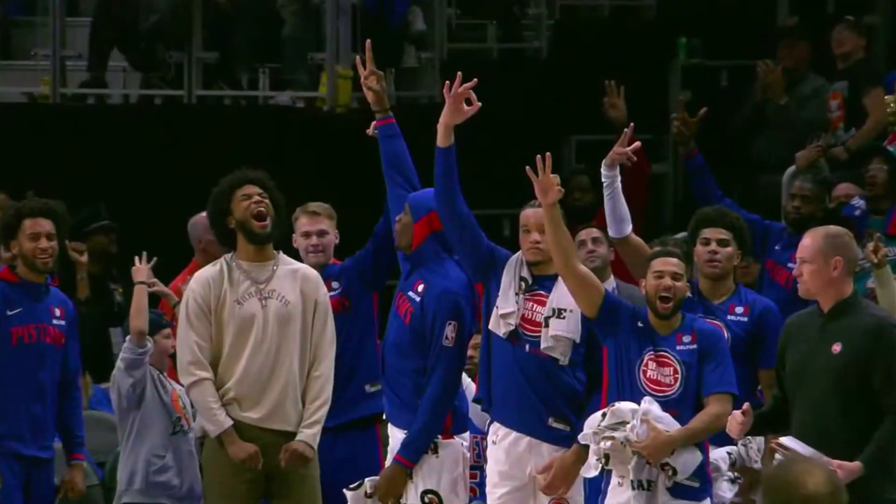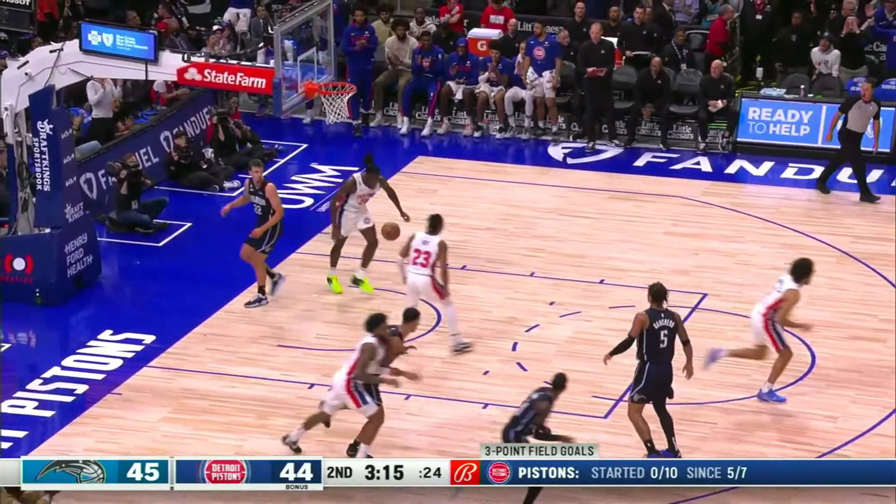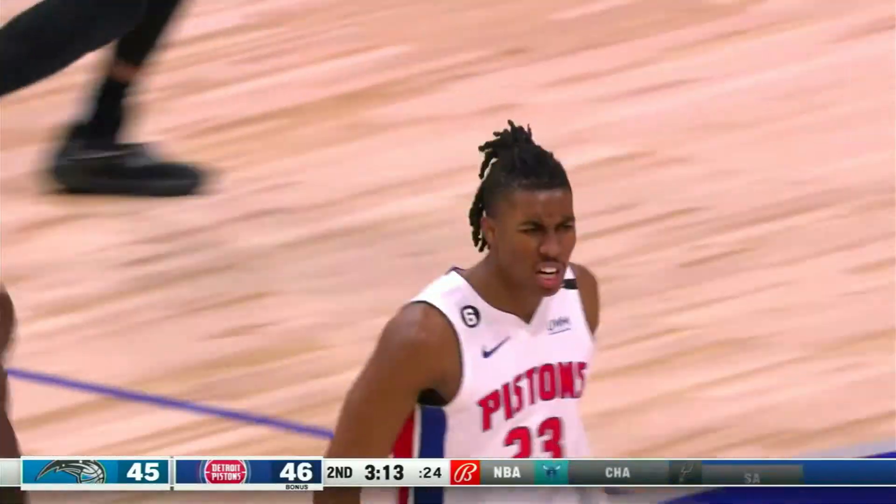Three down. We know what he does in the mid-range. Jayden Ivey to the basket — reverse layup off the high glass.